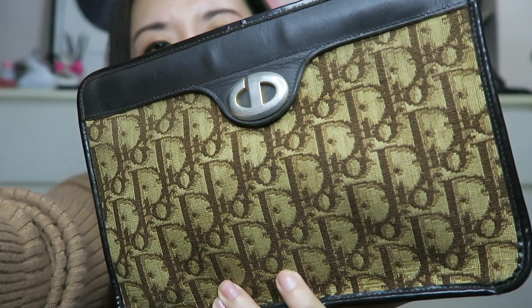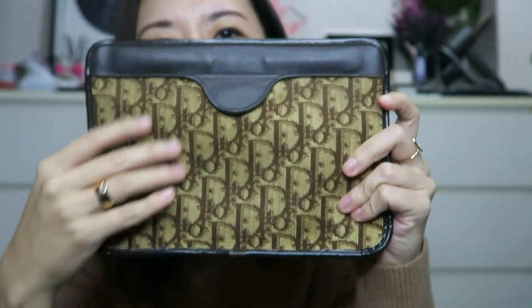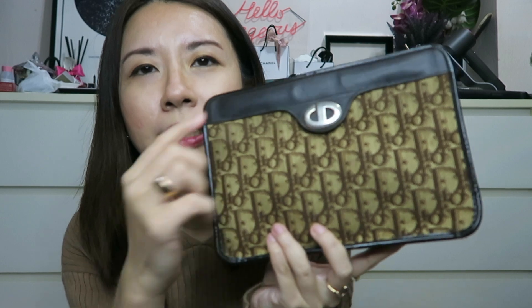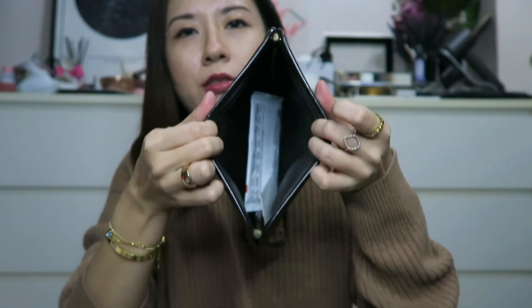The very first bag I have is this Dior Maroon Clutch. It comes in an oblique print, as you can see, and the back is also oblique print. It's in a very nice maroony shade, and at the front is the very old Dior emblem — the logo. It's a snap closure clutch.